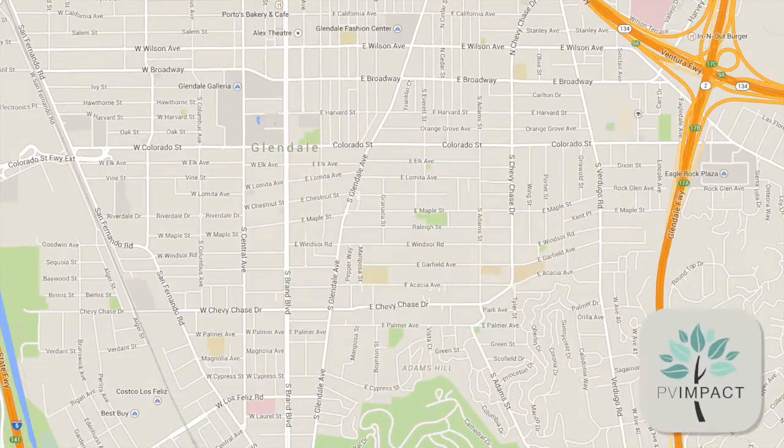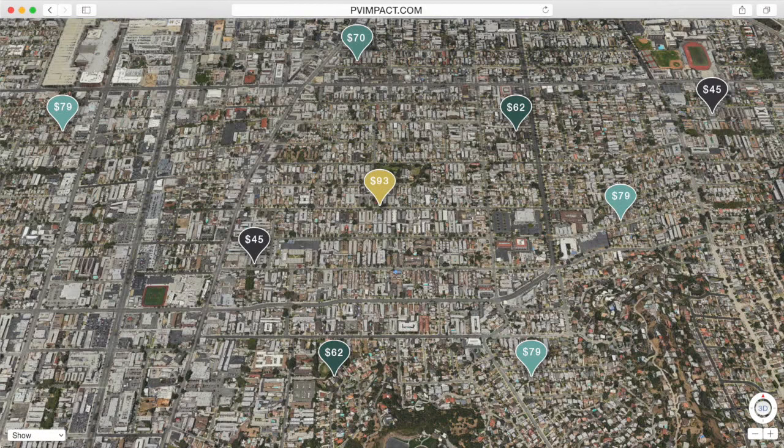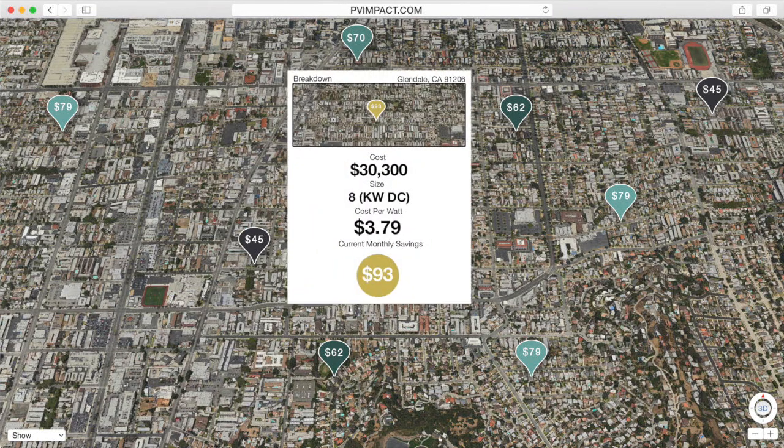With a large base of users PV Impact will capture, it will provide solar big data applications that have not yet been possible. A map feature will be built into PV Impact displaying the impact solar has had on homes in different areas. This map will also be found on pvimpact.com. Similar to Zillow for home purchasing, when homeowners looking to go solar, they'll be able to check out the homes in the area that have already gone solar and see their real-life potential savings.